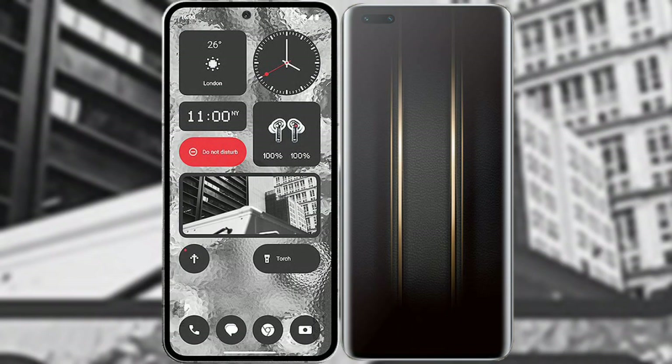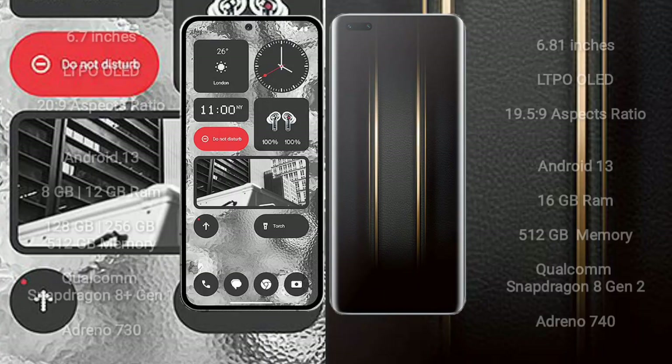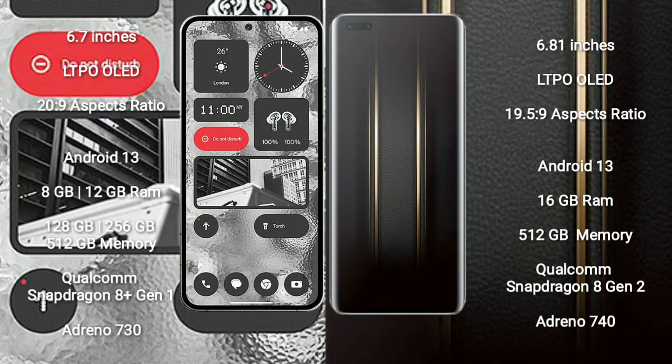I will compare the new Nothing Phone 2 with Honor Magic 5 Ultimate. Nothing Phone 2 comes with a 6.7-inch LTPO OLED display and aspect ratio 20:9. Honor Magic 5 Ultimate comes with a 6.81-inch LTPO OLED display and aspect ratio 19.5:9.